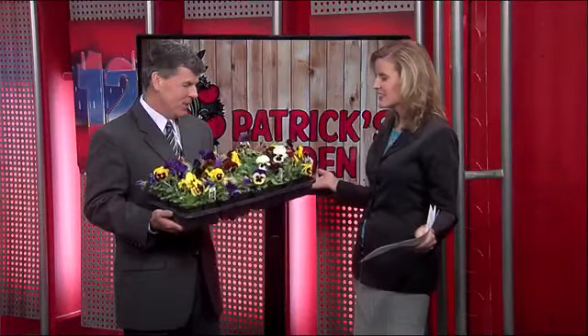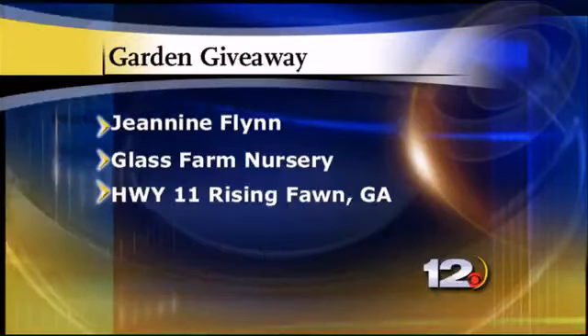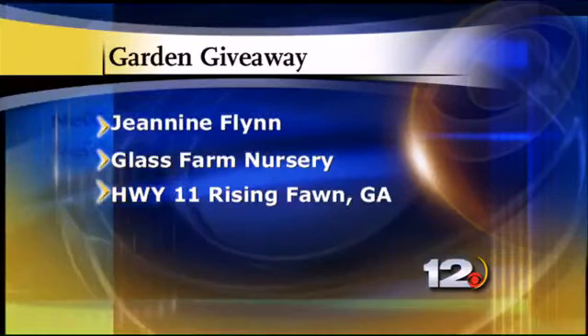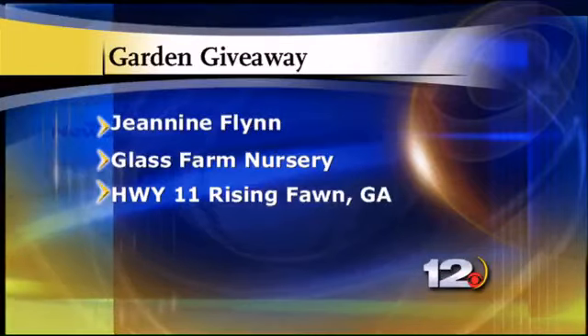Today I was over at Glass Farm Nursery and they are open — today was the first day. Look at the beautiful pansies. Some lucky person is going to win a flat of pansies, with pansies and mums and all sorts of great fall things. Those are good for the colder weather. We asked our Facebook followers earlier today to sign up to try to win that flat, and we're saying congratulations tonight to Jeannie Flynn! You can pick up your prize at the Glass Farm Nursery and choose from lots of different varieties. They opened today on Rising Fawn, so they've got a fall season — 10-inch mums for only $4.99. It should be a great weekend to go out and do some shopping and maybe get out in the garden.